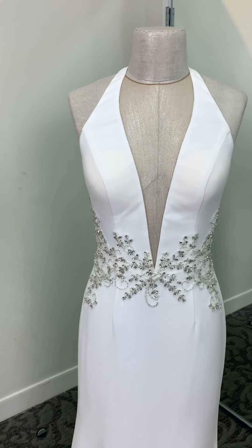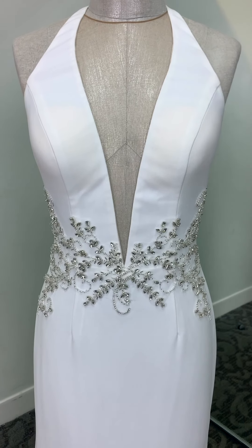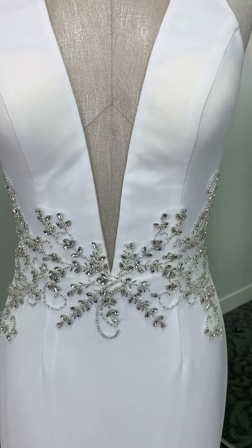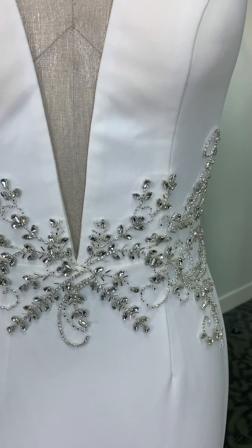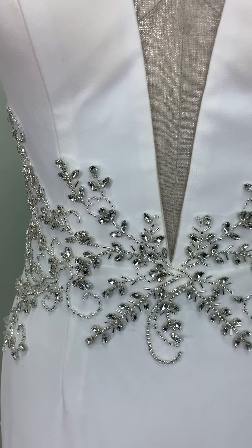Style SWG 838 is a bit of a sleeker look. She is made out of stretch crepe, and you can see she has a similar shape neckline — V-neck plunging to the waist. My favorite detail about this gown is this gorgeous bead detail at the waist that was inspired by a tiara.